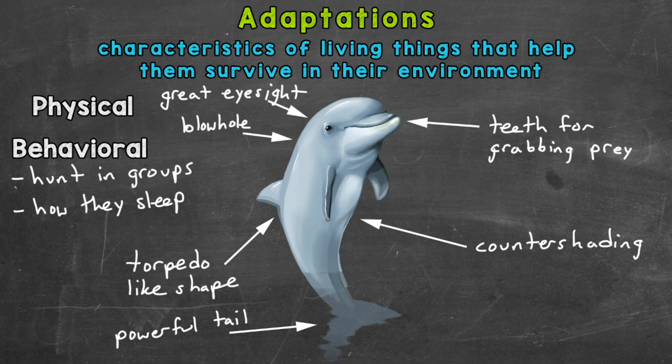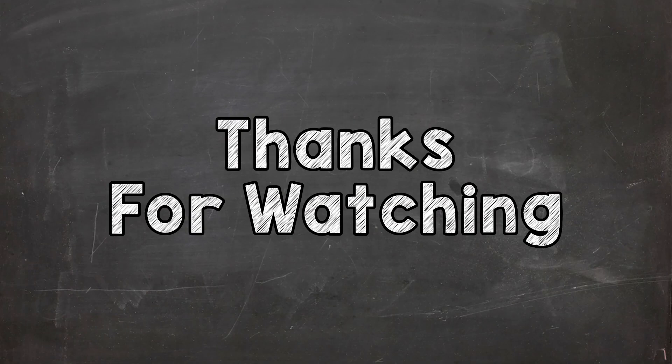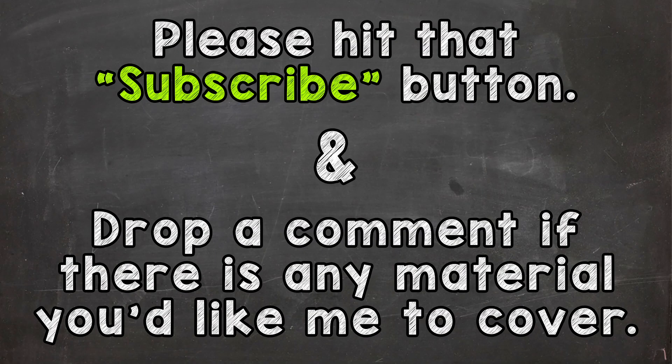So after taking a look at physical and behavioral adaptations of a bottlenose dolphin, I hope we have a better understanding of what adaptations are, and specifically physical and behavioral. I hope that helped. Thanks so much for watching. Until next time, peace.